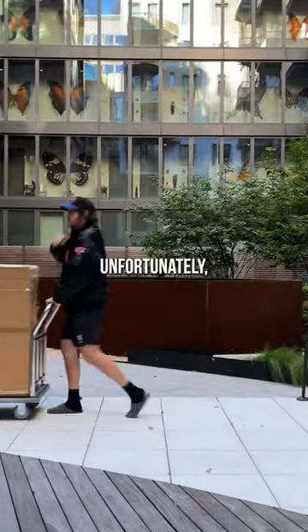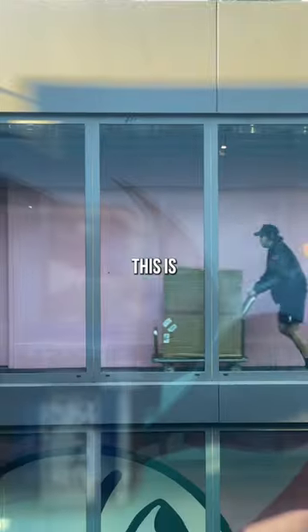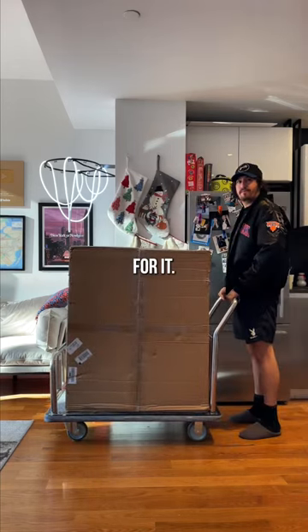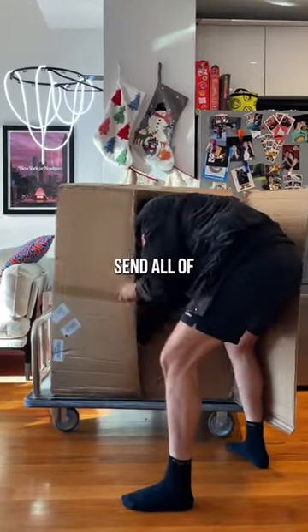Today my package finally arrived. Unfortunately, the box looked like this. I ordered this about three months ago, so the fact that this is possibly broken is stressful, only because I have the perfect spot for it. Welp, here goes nothing. Moment of truth — send all of the prayers.